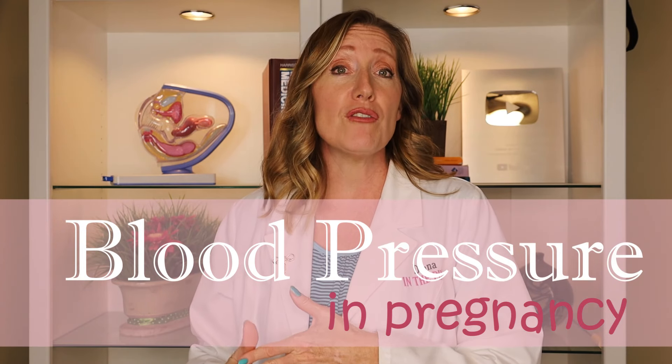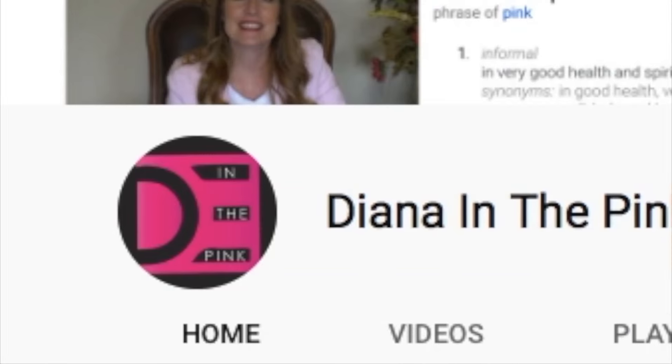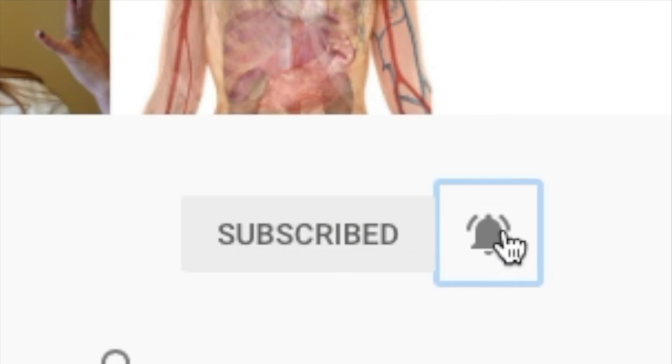Why does your OB care about your blood pressure so much, especially if you've never had blood pressure issues in your life? Now that you're pregnant, your OB is checking it every time you go in for your appointment — even as often as once a week or more. In this video I'm going to explain what they're watching for and what you need to know about it. My name is Diana, I'm a physician assistant specializing in women's health and gynecology.